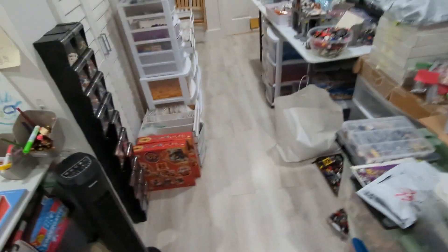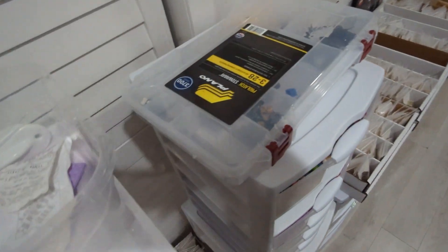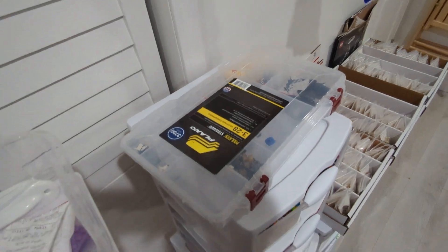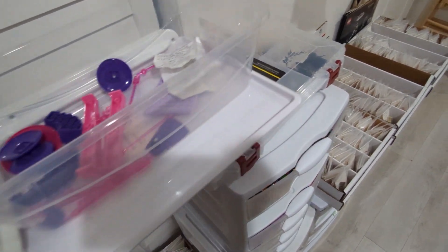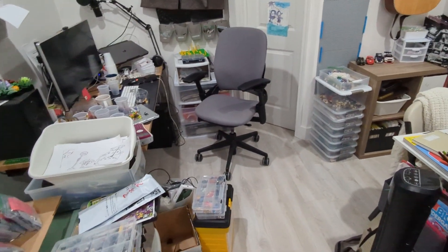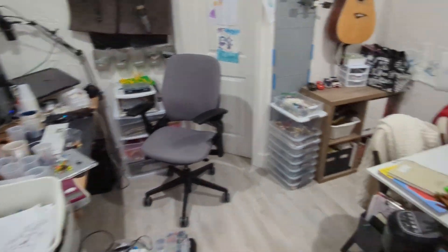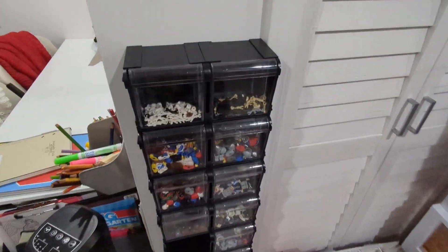I ended up clearing out — I had three of these Plano tackle box adjustable things. I've been trying to phase them out because I don't like them at all; they're super obnoxious to deal with, the dividers like to come out too much. So I emptied out two of them and moved those pirates either to the tower or to be listed immediately. So that puts us in the tower.